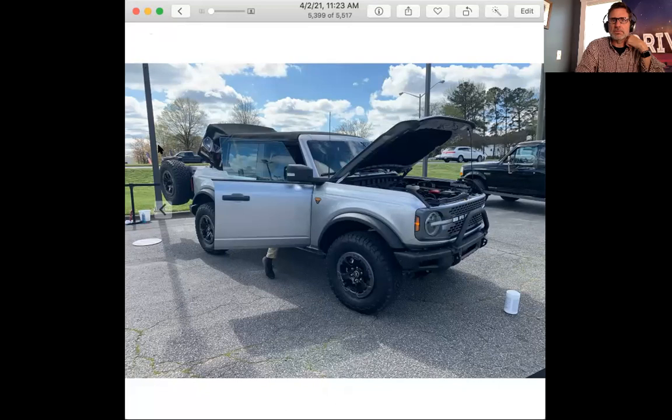I had an opportunity to do something I haven't been able to do: see a full-size two-door or four-door Ford Bronco in person, sit in it, touch it, and look at all the little areas I haven't been able to see in someone else's video or pictures. Without any more delay, we are going to share some video and pictures of this new Bronco.